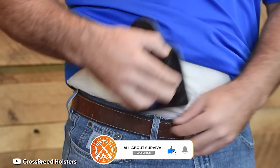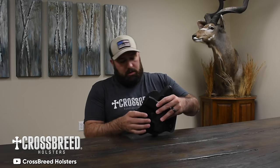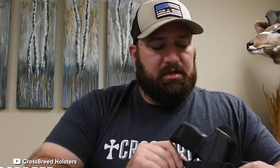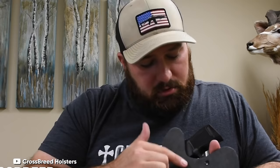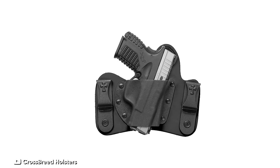The Mini Tuck stands out with its Kydex pockets, available in a variety of colors ranging from classic black to the striking Tiffany blue. What sets Crossbreed holsters apart is their ability to accommodate a variety of pistol lights and lasers — my Mini Tuck is configured for a Sig Sauer P365 paired with a Streamlight TLR6 light laser. The holster uses the light for retention, ensuring a secure fit and remarkable retention while maintaining quick-draw capabilities.